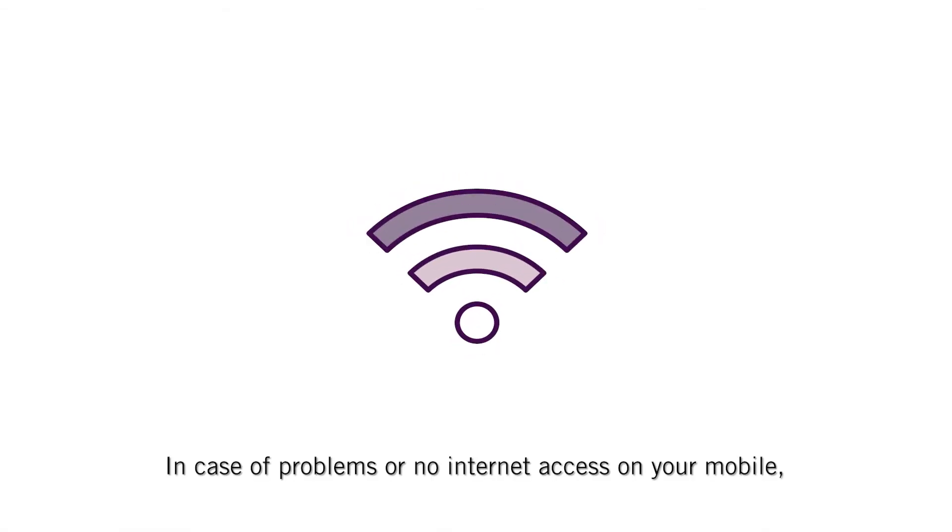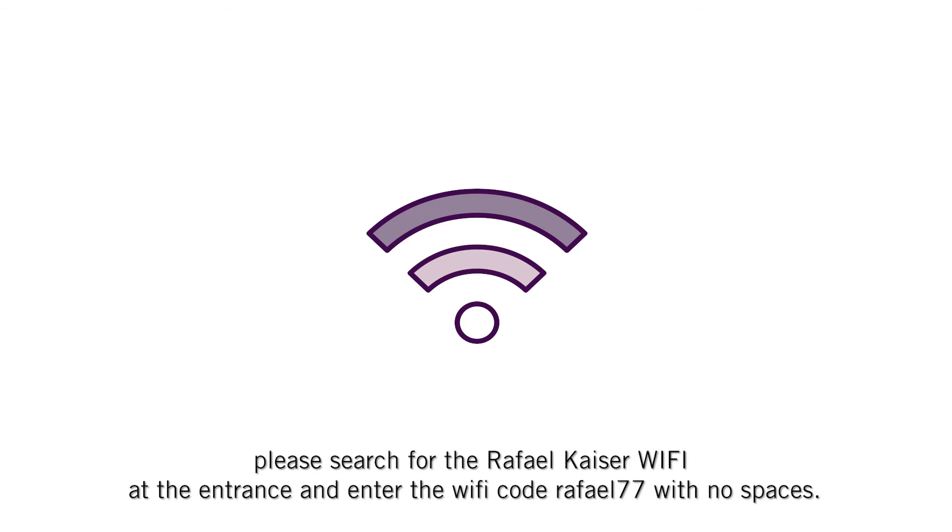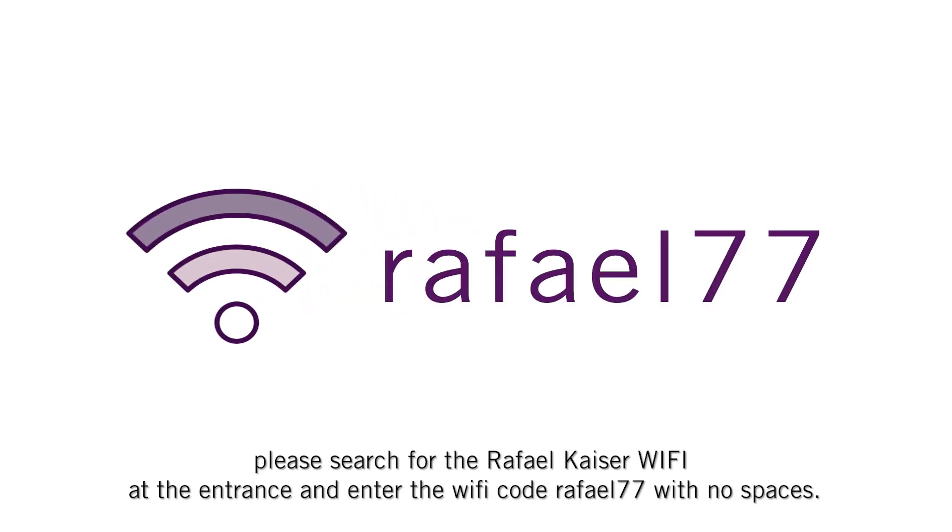In case of problems or no internet access on your mobile, please search for the Rafael Kaiser Wi-Fi at the entrance and enter the Wi-Fi code RAFAEL77 with no spaces.